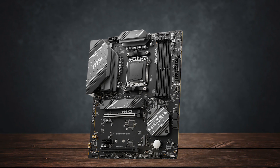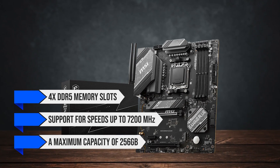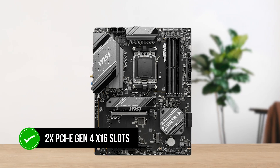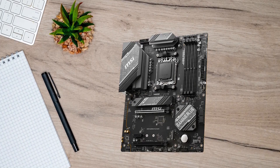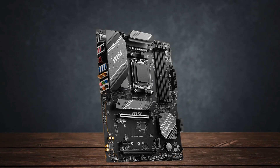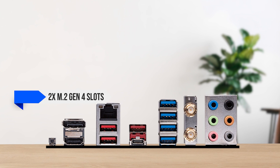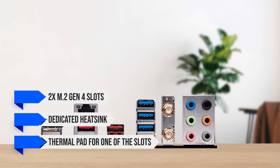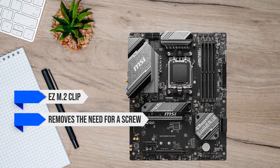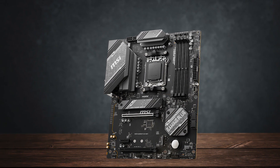The board features four DDR5 memory slots with support for speeds up to 7,200 MHz and a maximum capacity of 256 GB. You're also looking at two PCIe Gen 4 X16 slots for your graphics card, with no support for PCIe Gen 5 in either storage or X16 slots — something to consider if you're looking to future-proof your build. For storage, you get two M.2 Gen 4 slots, with a dedicated heatsink and thermal pad (MSI's Shield Frozr) for one slot, plus an easy M.2 clip that removes the need for a screw.